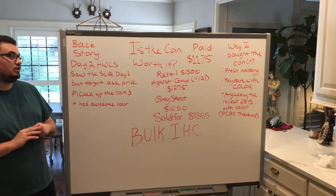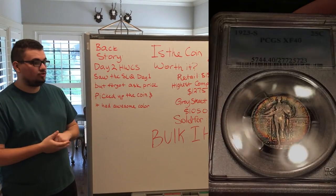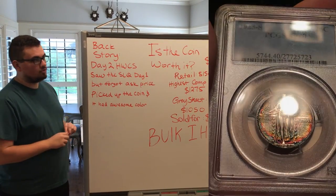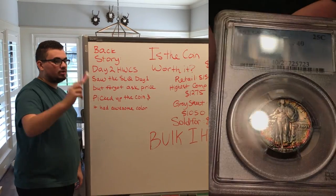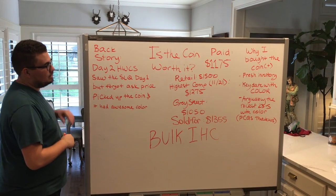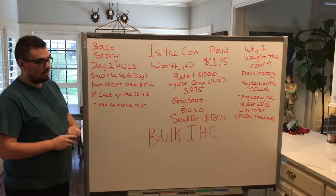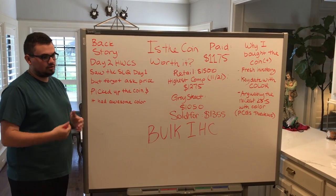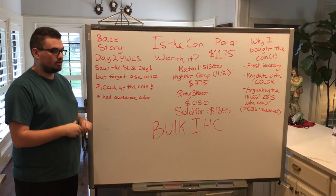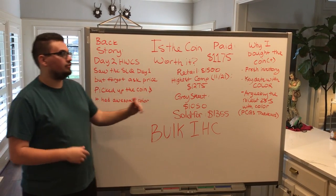Welcome back to another whiteboard session. What we're going to be talking about today is the 1923S Standing Liberty Quarter graded XF40 by PCGS that we just showed you in the lightbox. The main question of this whiteboard is: is the coin worth it? Did we pay too much or did we get it for a great price? The backstory is that we were at day two of the Houston Winter Coin Show — we went day one and saw it but didn't ask the price. Day two was really good because we got to talk to a few dealers, sell a few things, buy a few things, and we ended up buying this coin.